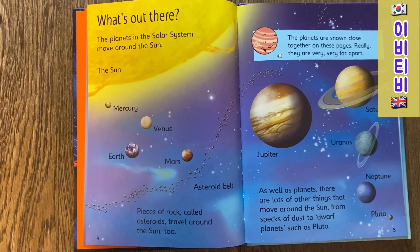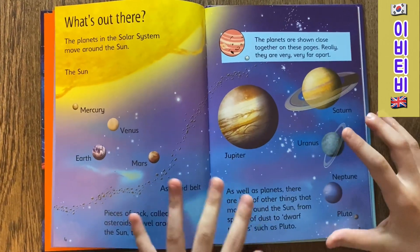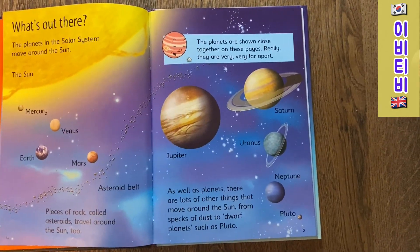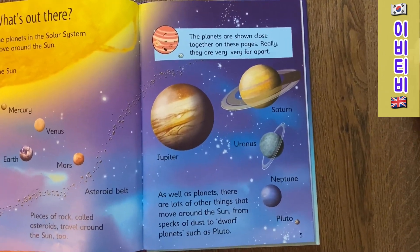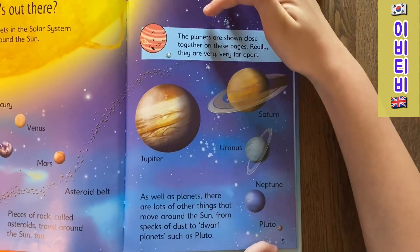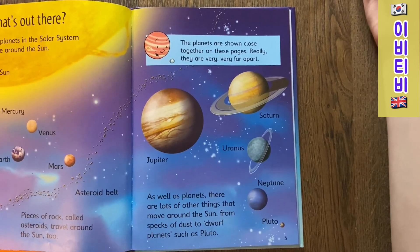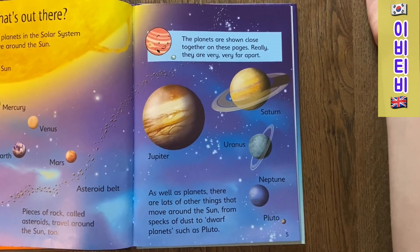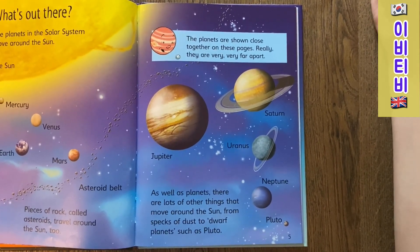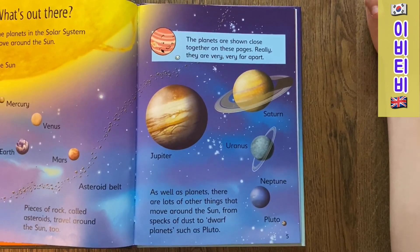travel around the Sun too. Jupiter, Saturn, Uranus, Neptune and Pluto. The planets are shown close together on these pages. Really, they're very, very far apart. As well as planets, there are lots of other things that move around the Sun, from specks of dust to dwarf planets such as Pluto.